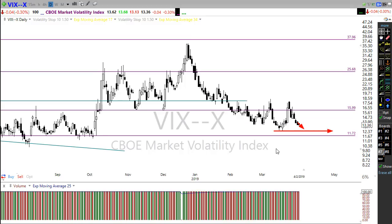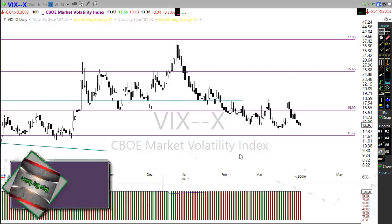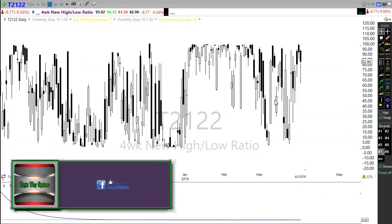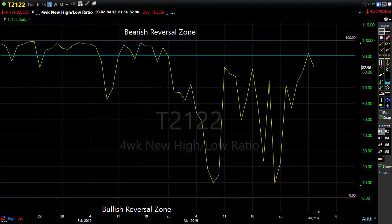Right now we're not indicating any fear in the VIX. Let's take a look at T21/22 — that's the four-week new-high/new-low ratio. We did pop up here and that pulled back from this bearish reversal zone, pulled back just a little bit yesterday. With this gap up this morning, we do have room to the upside — we can push all the way back up into here pretty easily before we have to start worrying about a reversal.